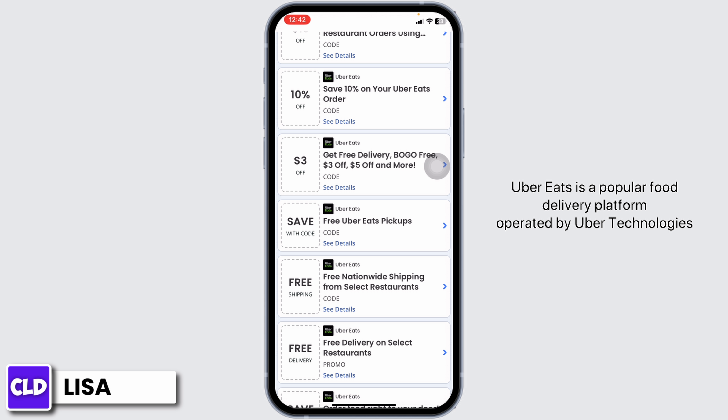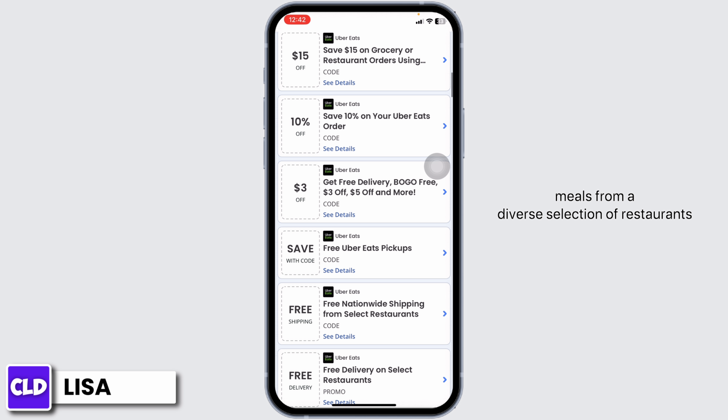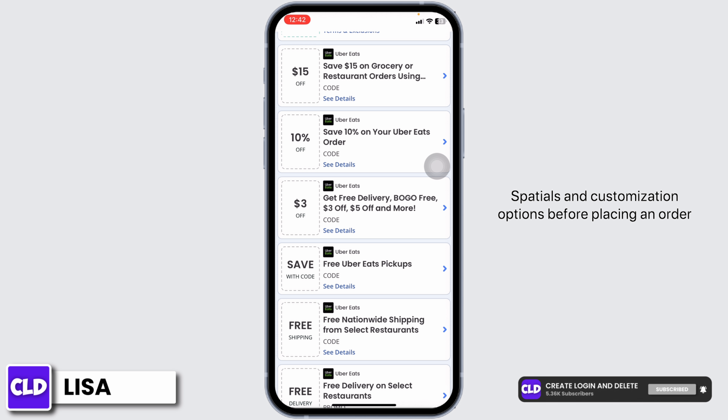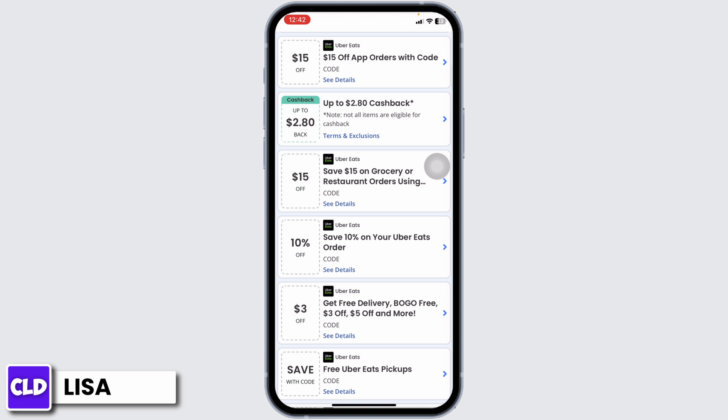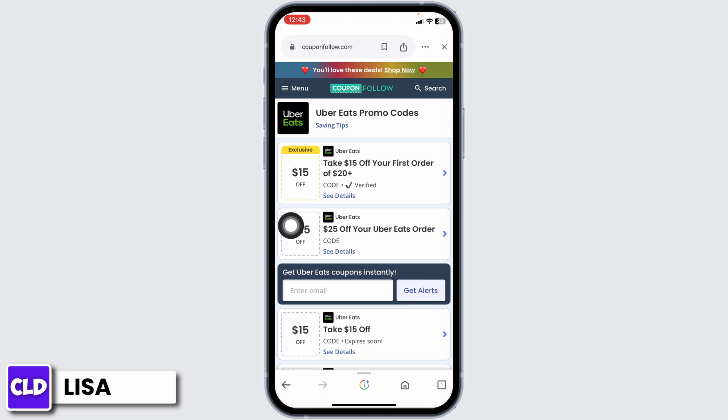Uber Eats is a popular food delivery platform operated by Uber Technologies, offering users a convenient way to order meals from a diverse selection of restaurants and have them delivered directly to their doorstep. Accessible through the Uber Eats app or the Uber app itself, users can browse participating restaurants, explore menus, specials, and customization options before placing an order. To get a discount on those orders, you can use these coupon codes and offers.